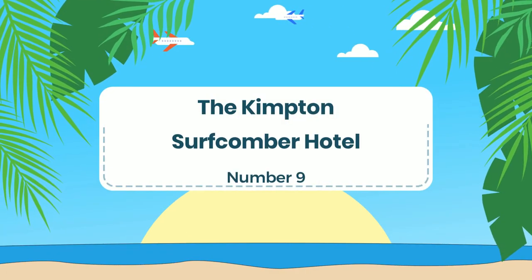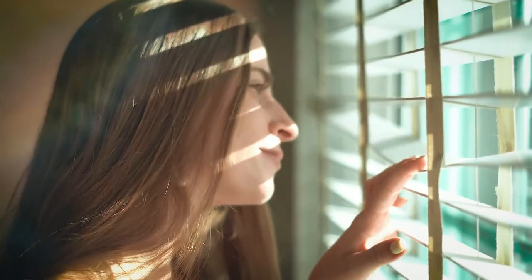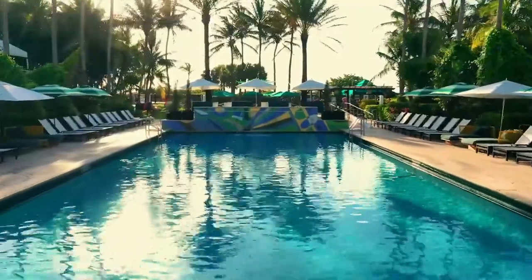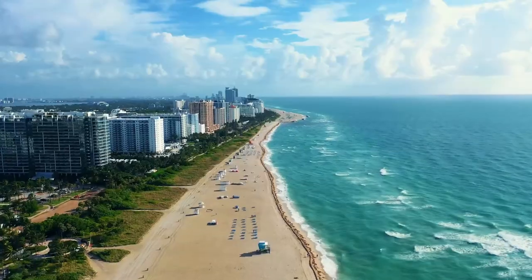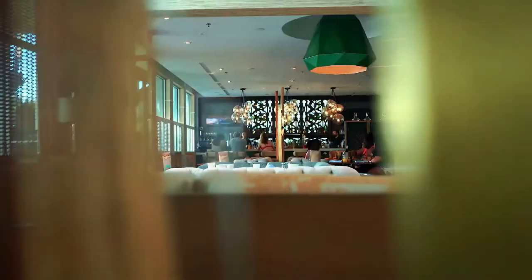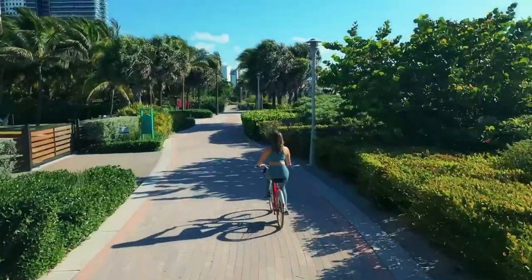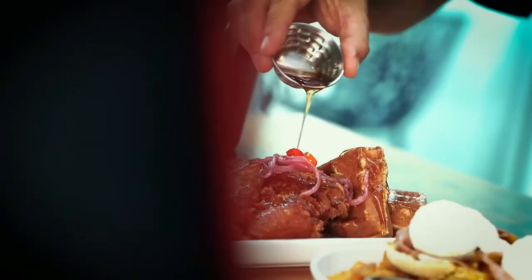Number 9: The Kimpton Surf Comer Hotel. This hotel features 186 rooms and suites, all of which are stylishly decorated and equipped with modern amenities. The hotel's facilities include a rooftop pool and bar, a fitness center, and direct beach access. The hotel also offers complimentary bicycles for guests to explore the area. There are several dining options on-site, including a beachfront restaurant and bar serving fresh seafood and cocktails.